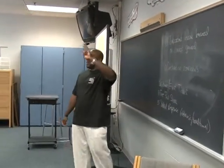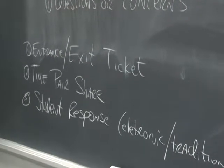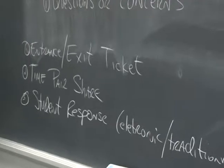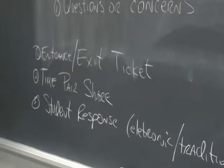This group has agreed that the three areas they'll commit to as a wing are: entrance and exit tickets, time-pair-share, and student response. The entrance and exit ticket are things that have been around for a long time, but as a wing, we decided we're all going to give that a shot.